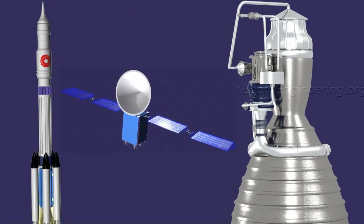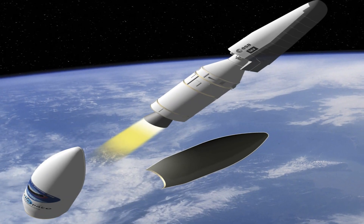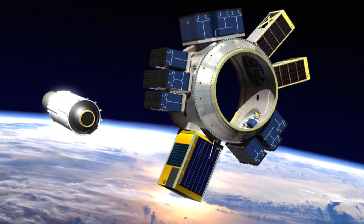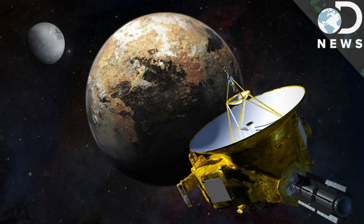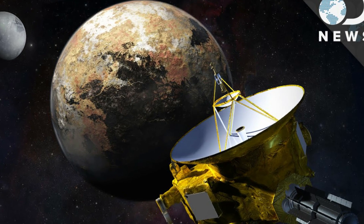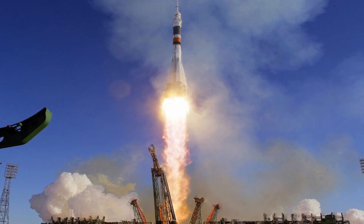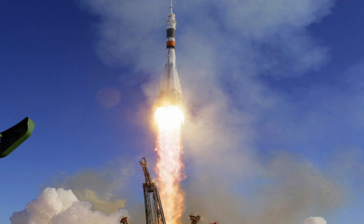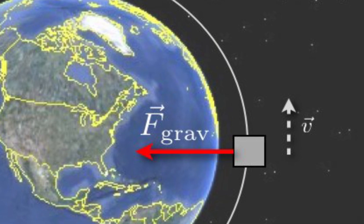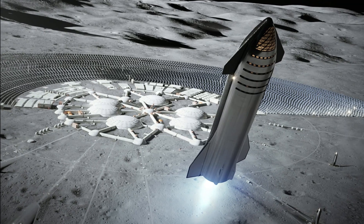Two minutes after ignition, the solid rocket boosters are spent and released. Eight minutes after launch, the core stage is depleted and separated. The upper stage fires briefly, placing Orion into a parking orbit around the Earth. Here, the crew reconfigure the spacecraft and check systems to confirm everything is ready for deep space travel. With a go from mission control, the crew reignite the exploration upper stage engines to leave Earth entirely. The exact timing of this maneuver is critical to reach a speed that can escape Earth's gravitational pull.